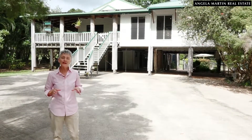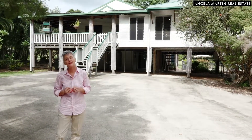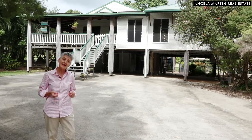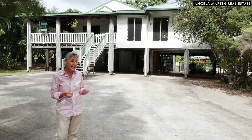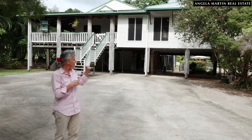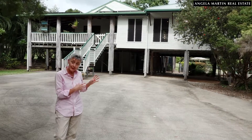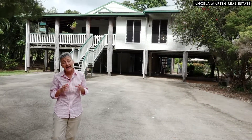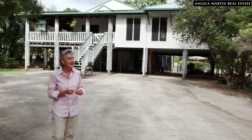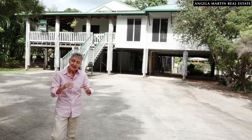Hi, I'm Angela Martin and welcome to number 30 Enigma Close in Speewa. Everyone loves the charm and the romance of a Queenslander, especially in the hot tropics. All those breezes, we've got elevation, and this particular property underwent a fantastic extension and renovation in 2016. Let's go upstairs and explore.